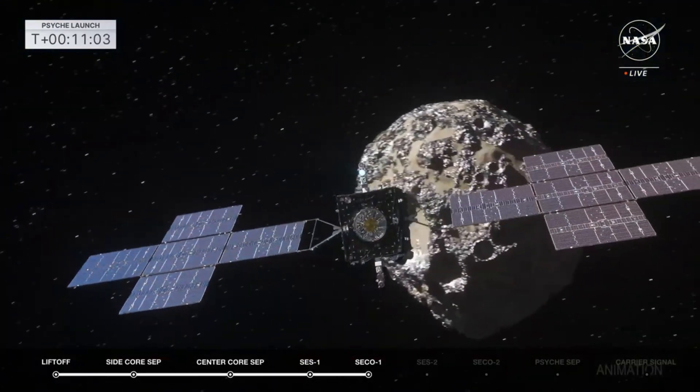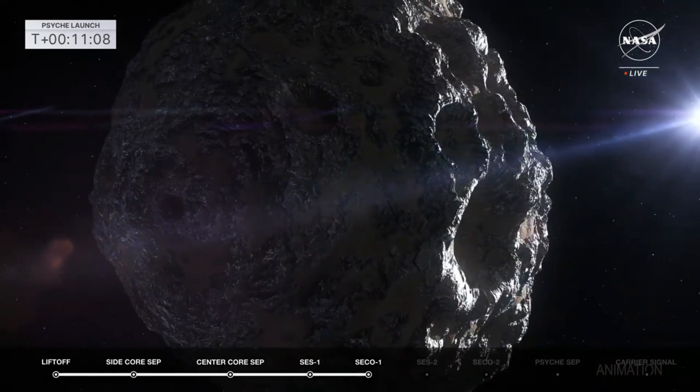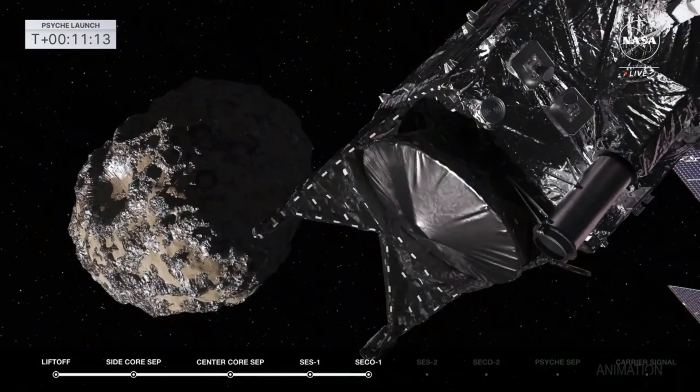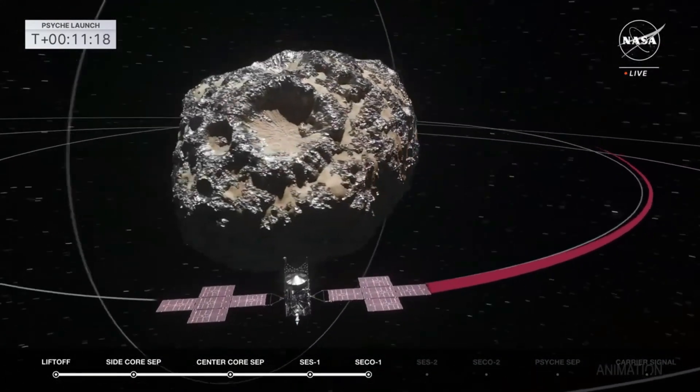The Psyche mission is going to explore the metal-rich asteroid also named Psyche. It was first discovered in 1852. We don't know exactly what the asteroid looks like, but scientists have combined radar and optical observations to generate a 3D model. Shaped like a potato, at its widest length it's 173 miles — about the same as driving from Houston to Austin, Texas. There's evidence of two crater-like depressions and a significant amount of metal. The day on Psyche lasts only about four Earth hours.